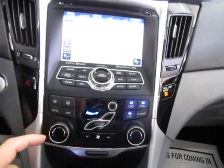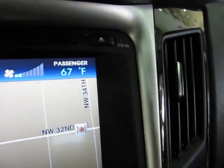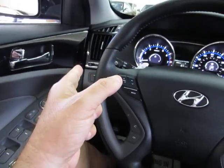Got dual climate control. Right now I've got the driver's side here at low maximum, and I'm going to put the passenger side at 67. What that does is make the AC vents on this side of the vehicle blow at 67, while the ones on the driver's side blow at 60 or whatever you set it to.